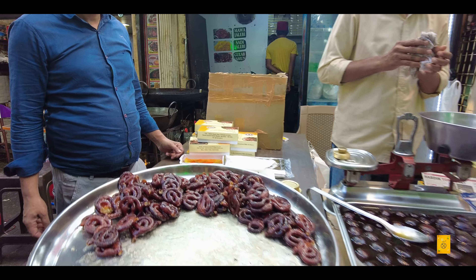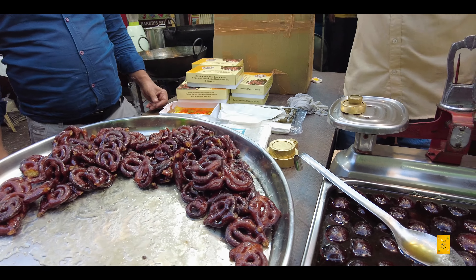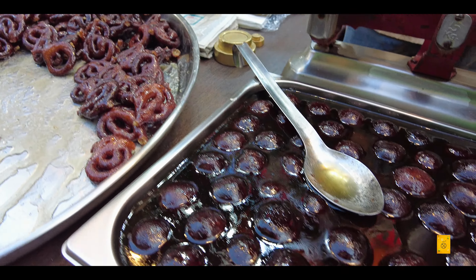Then we visited Burhanpur Jalebi Center where Mawa Jalebi was also available — 250 grams for just 100 rupees. Mawa Gulab Jamun was also available. It was very tasty. If you eat this, you will never go back to normal jalebi and normal gulab jamun.